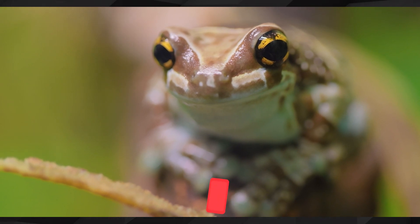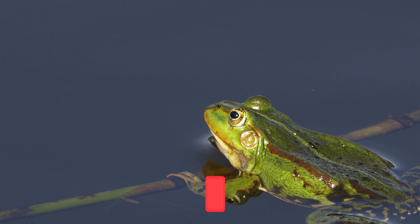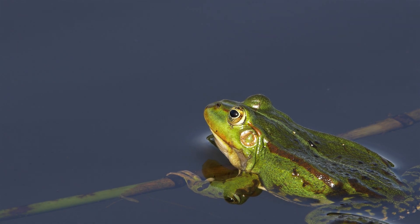Some frogs secrete a waxy coating that they spread over their skin to help keep it moist in dry or hot environments, or when they're really active during the day.